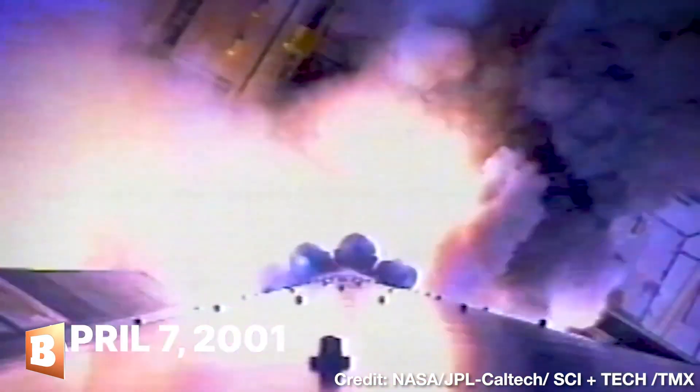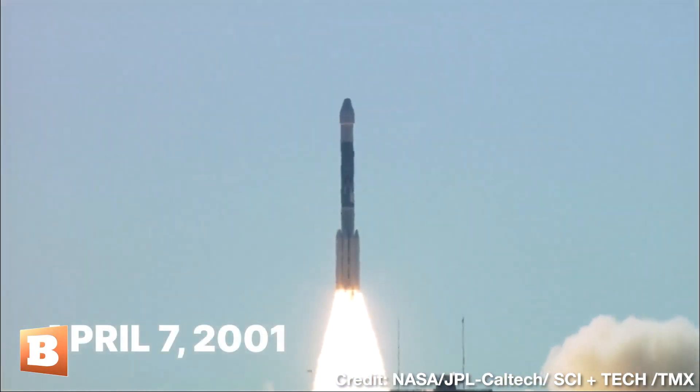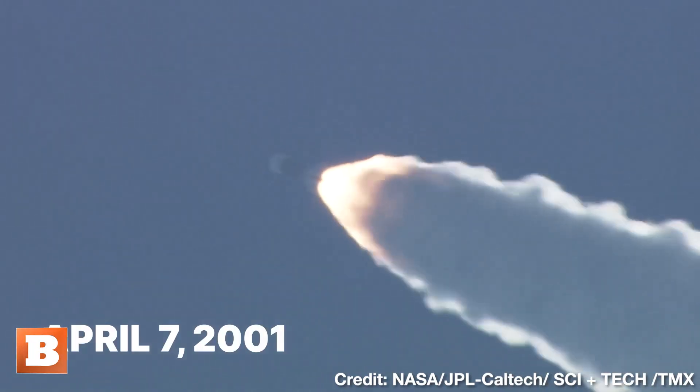Odyssey has been going strong for 22 years — we have ignition and liftoff, carrying NASA on an Odyssey back to Mars. That makes it the longest-lasting spacecraft that has ever been sent to visit Mars.